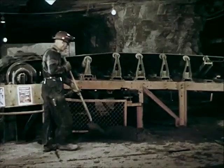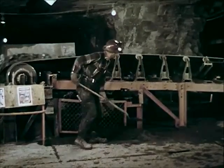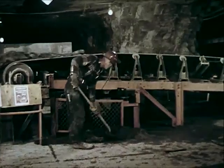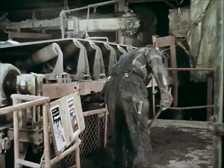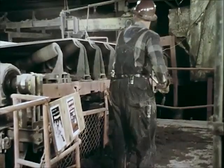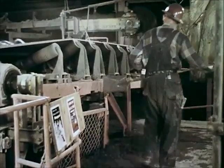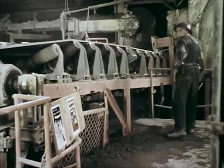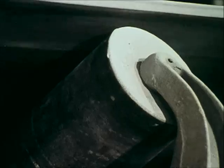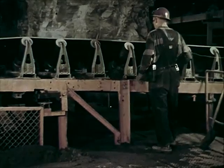Usually an accident happens when it is least expected, injuring someone who least expects it, like this workman for instance. With the belt running, Mike was cleaning up around the belt line when he noticed that a roller was sticking. He tried to correct the situation using a screwdriver.